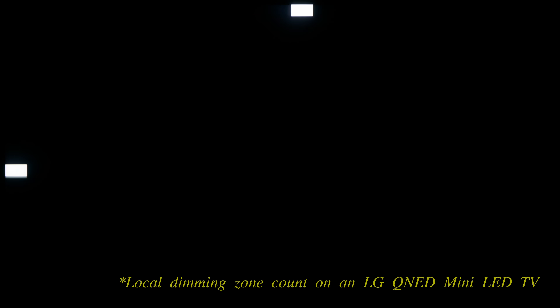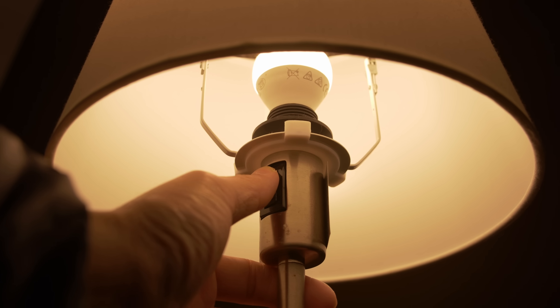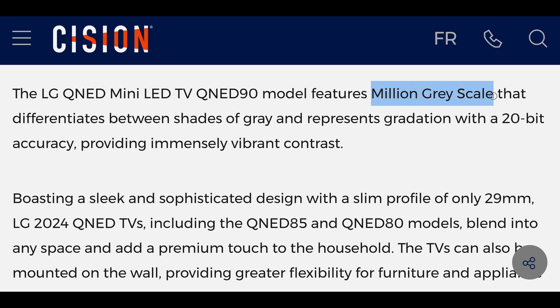In a pre-CES briefing, LG said there are two important aspects to consider when it comes to local dimming zones: the number of independently dimmable zones and the levels of dimming they allow. Unlike basic light switches with merely on-off functionality, the local dimming algorithm on LG's QNED TVs offers more nuanced control. On the QNED 90T series, LG has implemented 1 million levels of grayscale shading to enhance shadow detail, sharpness, and visual impact in dark scenes.